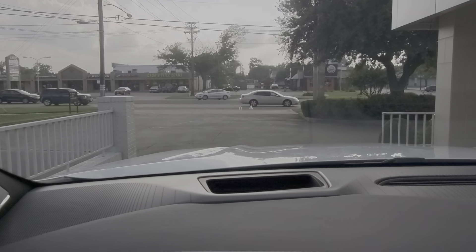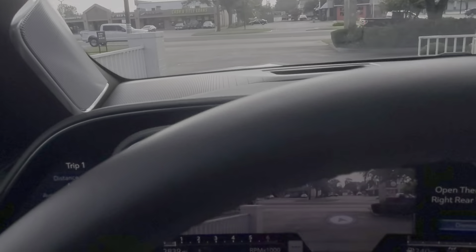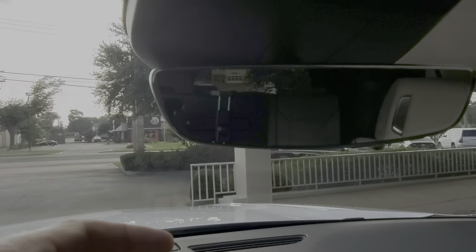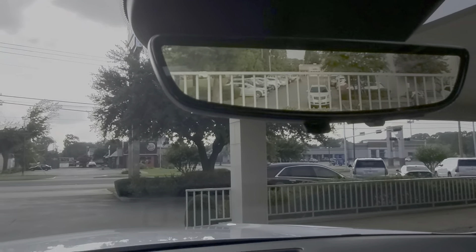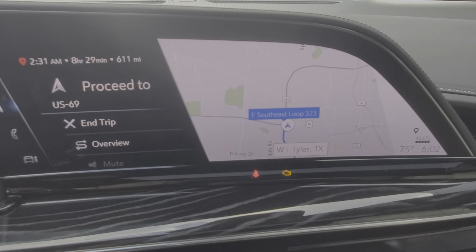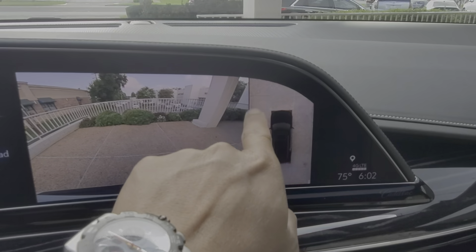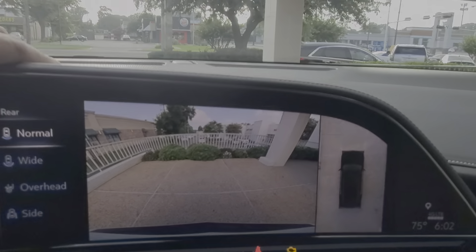One feature that's just going to take some time to get used to is the augmented vision camera — look at that. You have your front and rear camera. You still have this camera in your rear view mirror, and then you have this backup camera there. There's also your 360 camera over here, and you can change the options to wide or overhead so you know exactly how close you are to what you're approaching.